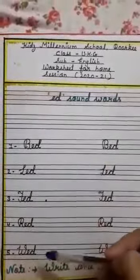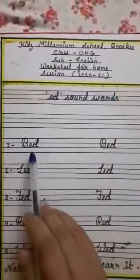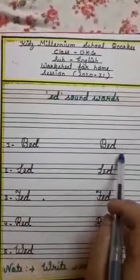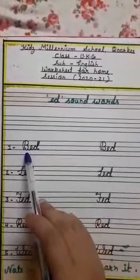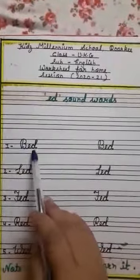Here are some related words of Ed sound. The first one is B, E, D — bed. B says B, E says A, D says D. B, Ed — bed.